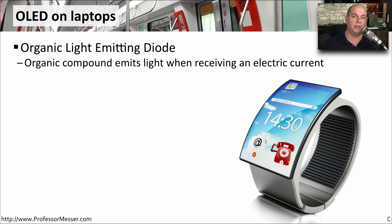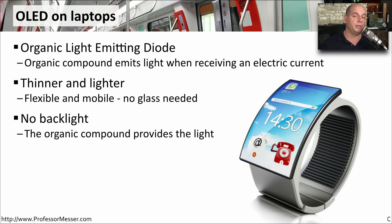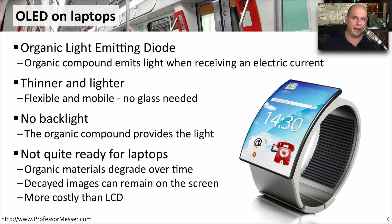A very interesting mobile display technology is OLED, which stands for Organic Light Emitting Diode. This is a display type that emits light when you provide power to particular organic materials within the display itself. OLED displays are very light and very flexible. They don't require any glass on the display, so they can fit a lot of different kinds of mobile technologies. OLED also doesn't require a backlight, so it can fit into very small environments, especially on mobile devices. Unfortunately, this organic material degrades over time and can sometimes leave images on the screen. It's also more costly than an LCD, so we don't tend to see OLED being used today for laptop computers.